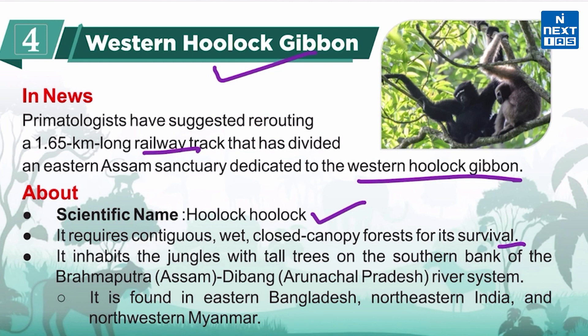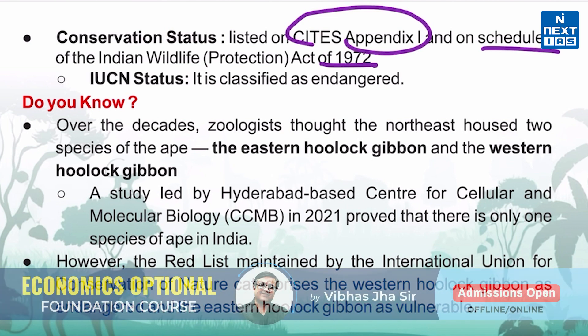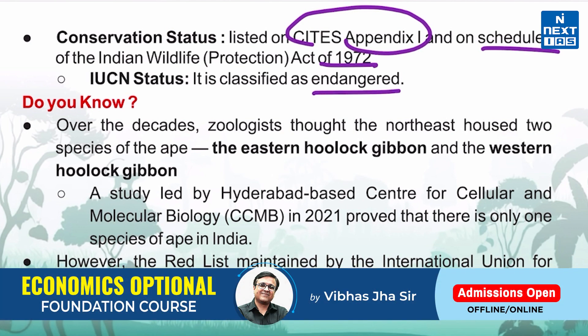It inhabits jungles with tall trees on the southern bank of the Brahmaputra and Dibang river system, and is found in eastern Bangladesh, northeastern India, and north-western Myanmar. The western hoolock gibbon is included in Appendix 1 of CITES and listed in Schedule 1 of the Indian Wildlife Protection Act 1972. The IUCN Red List classifies it as an endangered species.